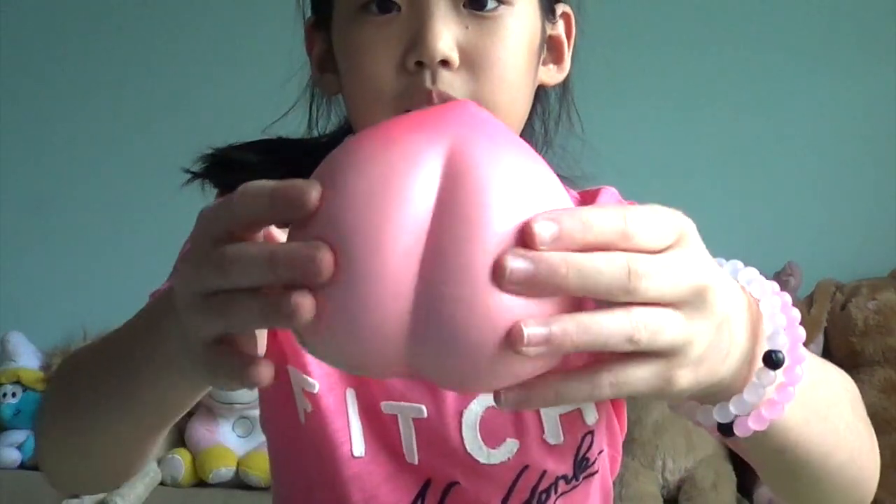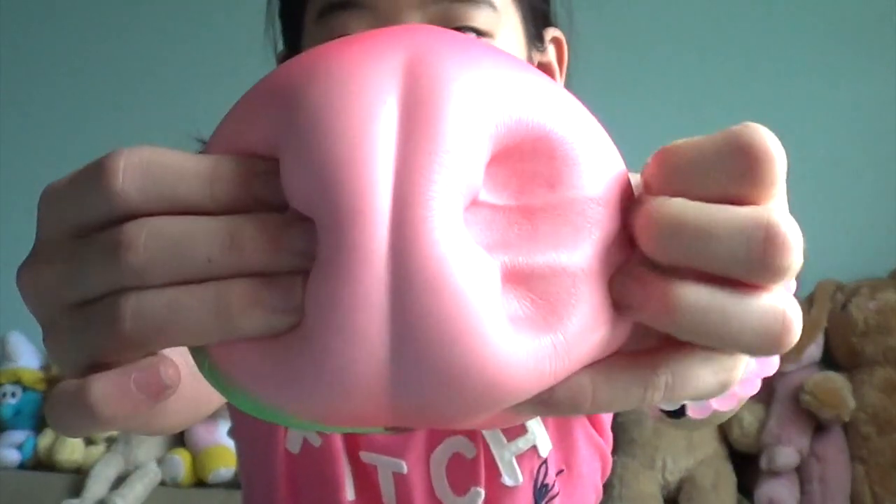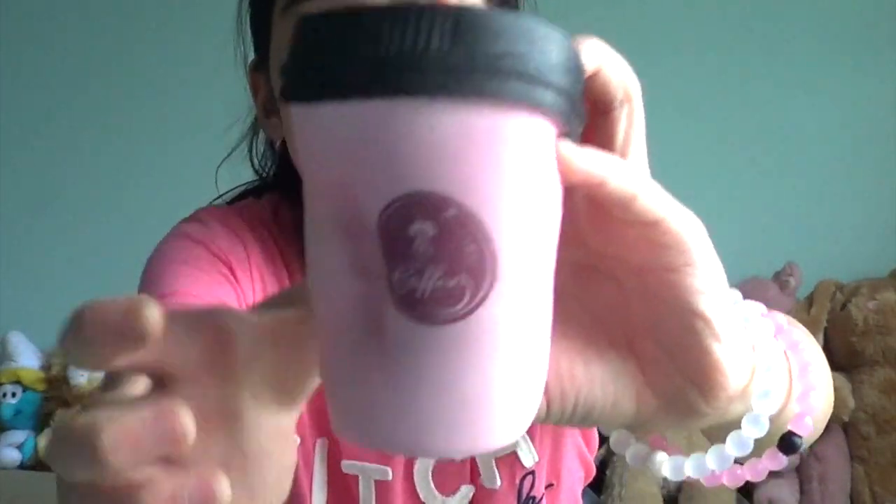I have this gentle eyeball in peach — it smells like peaches. And I have this coffee cup.